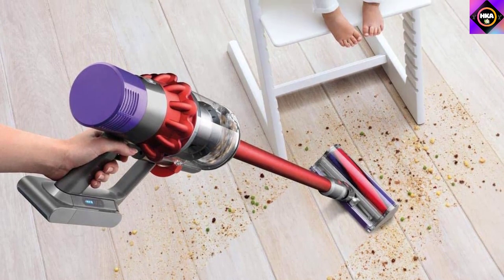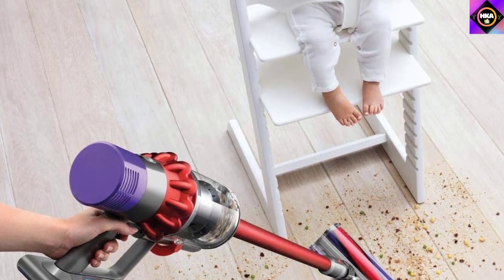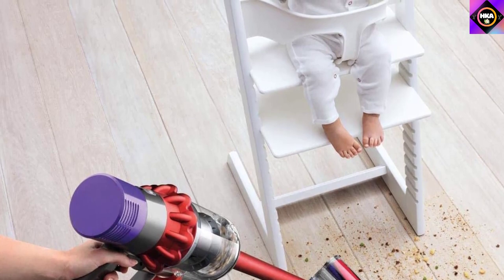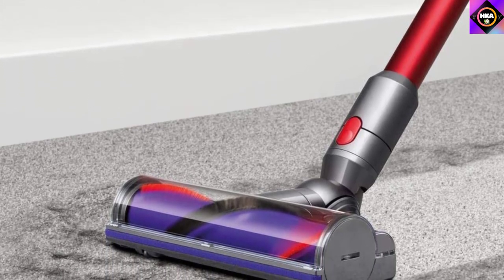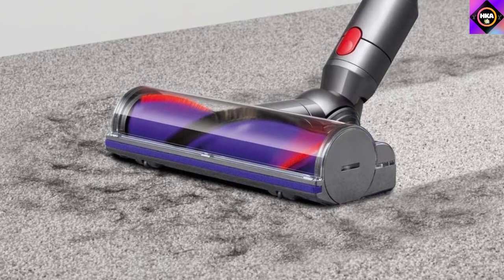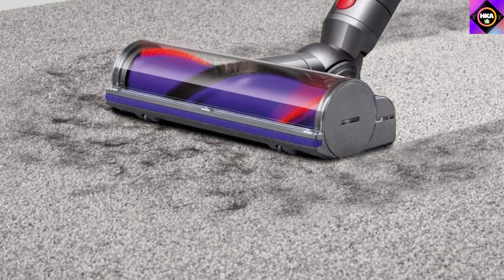Worried about running out of charge in between cleaning? This model has a runtime of up to 60 minutes when used with non-motorized heads, and it comes with a docking station to always maintain power. This is one of the most powerful cordless vacuum cleaners you can get, but it does come at a hefty price compared to other electric brooms with a little less power.